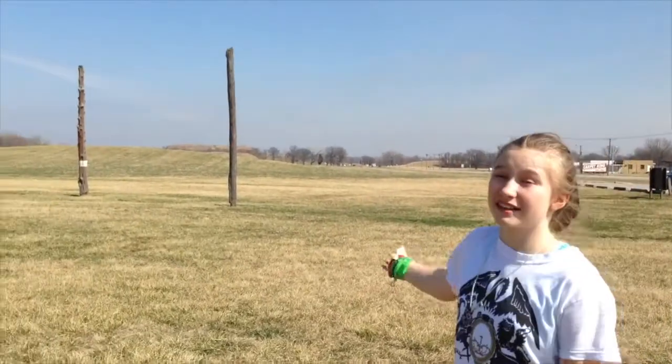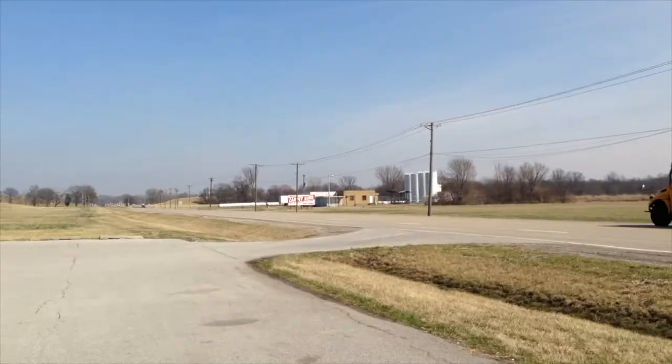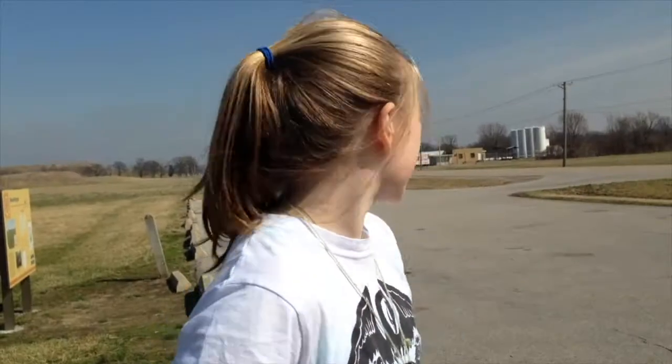This is a gigantic sundial that the people of Cahokia built to tell the seasons and the time. Pretty amazing. Cahokia has a highway running straight through it. It's terrible — what has this world come to?